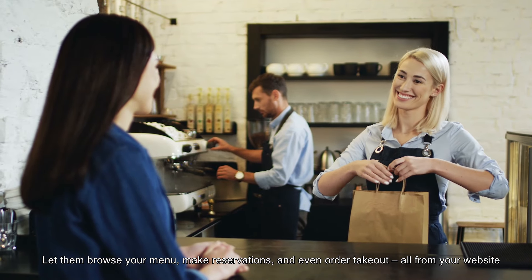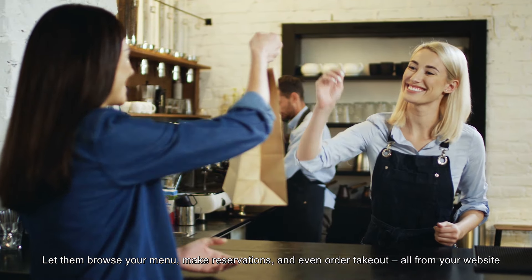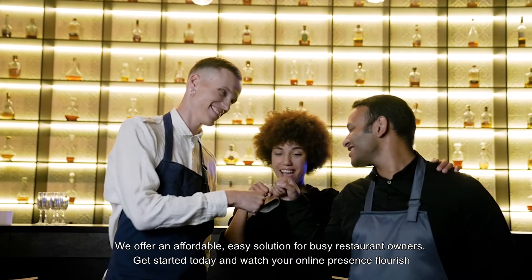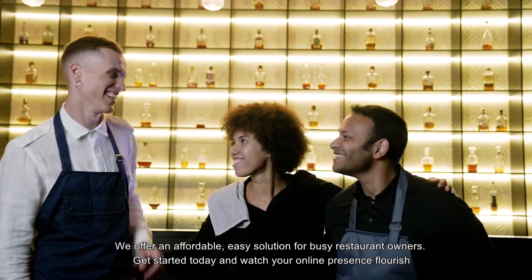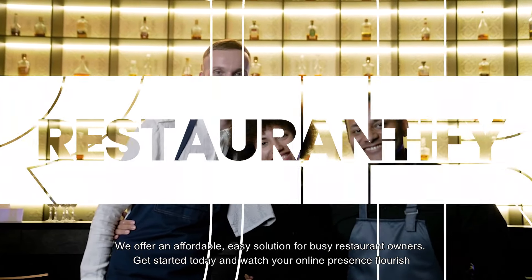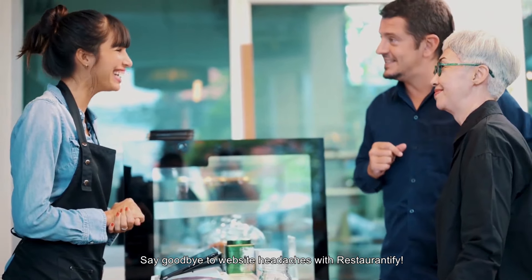Let them browse your menu, make reservations, and even order takeout — all from your website. We offer an affordable, easy solution for busy restaurant owners. Get started today and watch your online presence flourish. Say goodbye to website headaches with Restaurantify.